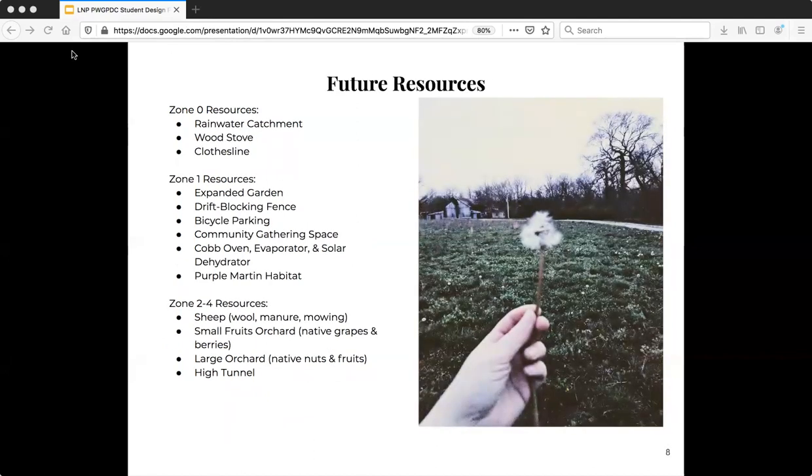In the future, I hope to add additional resources: a rainwater catchment system, a wood stove, a clothesline, a larger expanded garden, a drift blocking fence, some bicycle parking space, community gathering space, a cob oven, an evaporator, a solar dehydrator, and a purple martin habitat. Purple martins are a really cool local bird — they actually eat mosquitoes during the day. Amazing bird. They live in these little gourd houses.